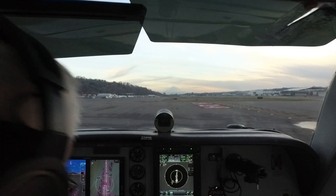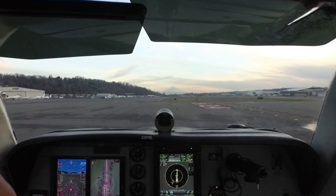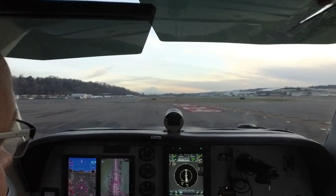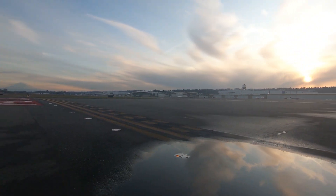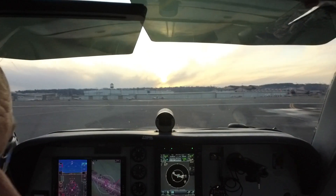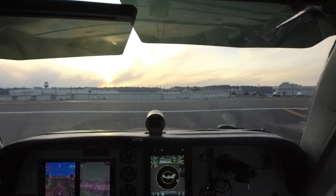Bonanza 46 Foxtrot, Boeing tower — Lincoln departure is approved, runway 14 Right at Alpha-Niner, cleared for takeoff, wind calm. Readback: cleared for takeoff 14 Right from Alpha-Niner, Bonanza 46 Foxtrot, Lincoln departure. Final is clear, runway is clear ahead of us. We have about 4,500 feet from this intersection.